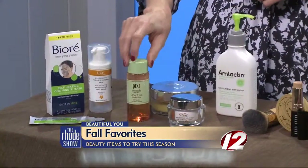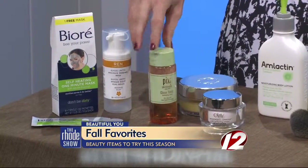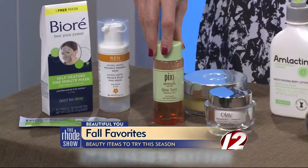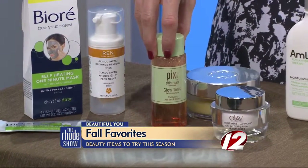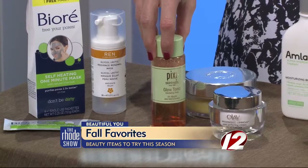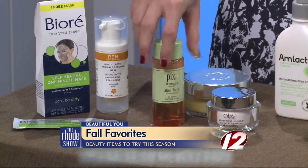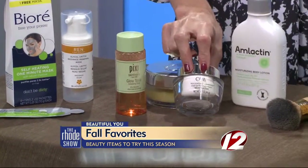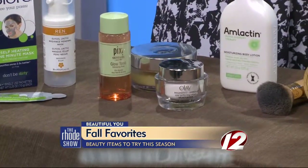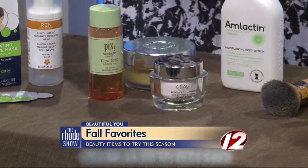I've been loving this Glow Tonic by Pixi. It's been talked about a lot in the beauty industry lately, and Target just launched it in their stores, so it's very accessible. I like it because it has a little bit of salicylic acid in it, so it takes off all the dead skin and gives you that nice glow, but it's very gentle. And I top it off with this moisturizer, the Olay Luminous, which really works for age spots and evening out the complexion — a great little set together.